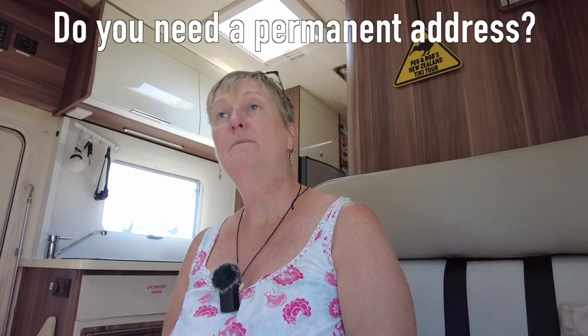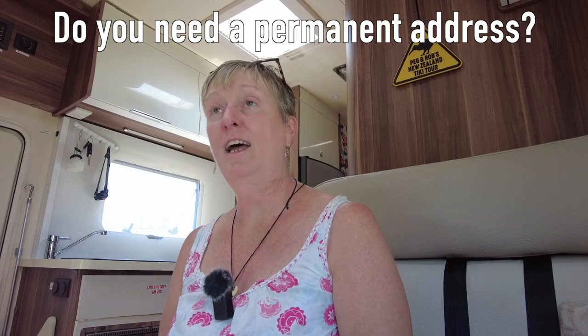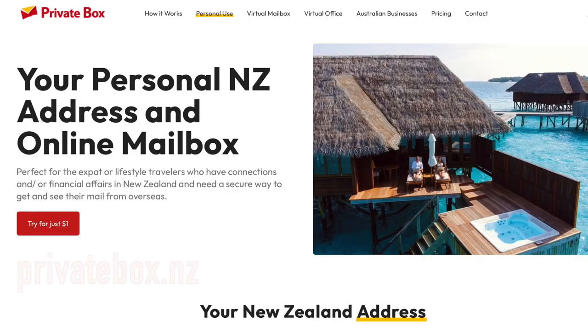If somebody wanted to buy a motorhome in New Zealand, do they need a permanent address? Yes, if you're buying a motorhome you will need an address. Ideally it would be a friend or a family member, but if you haven't got one of those then you can use a third party like privatebox.nz. They offer a service specifically for this type of situation where you can subscribe for a modest monthly fee and they will provide you with an address to use.